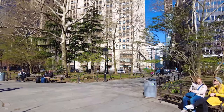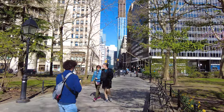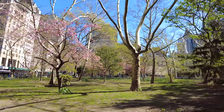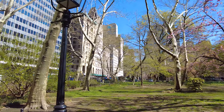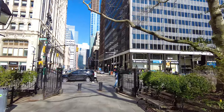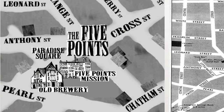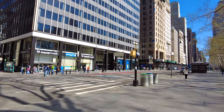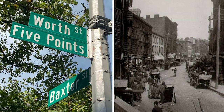The name Five Points comes from two crossing streets and a third that ends in their intersection, forming five corners. In New York City, you can still find those three streets — it's Ward Street, Park Street, and Baxter Street. But as I mentioned, they changed a lot of things around here and a lot of redevelopment happened in this area, so finding the exact location of Five Points is quite a difficult task. I can point out only one specific location: the intersection of Ward Street and Baxter Street. It still exists, and they even have a street sign there which says Five Points.